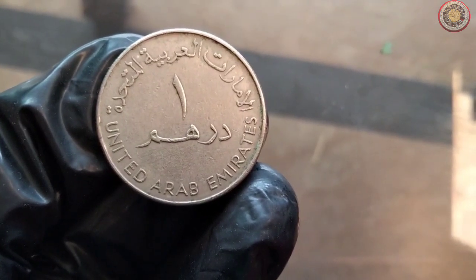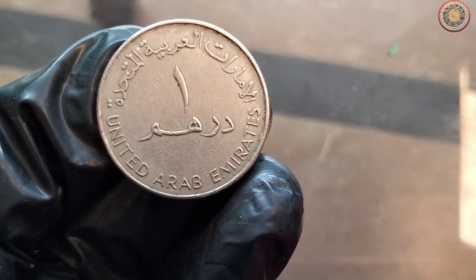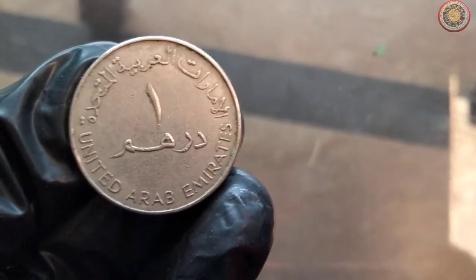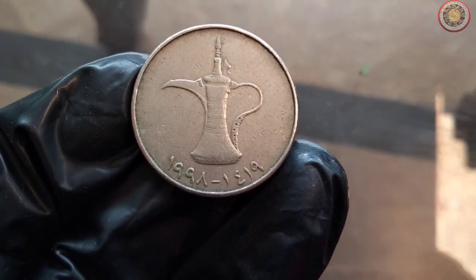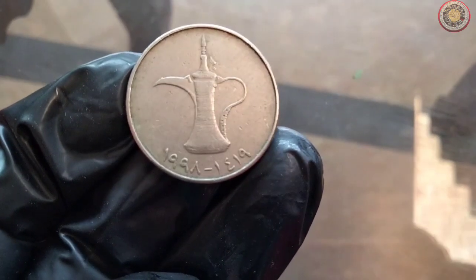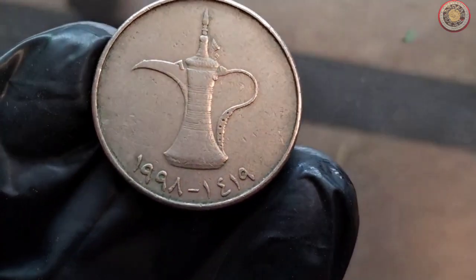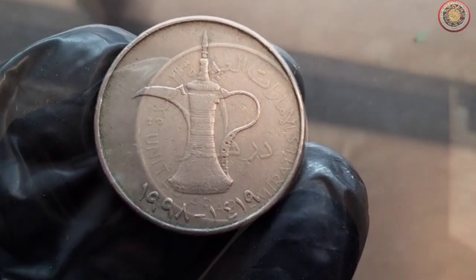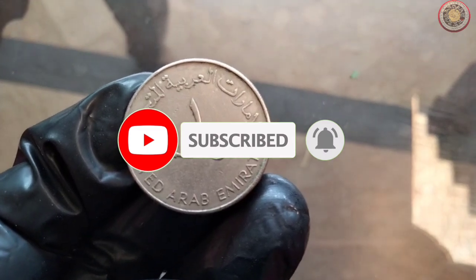In conclusion, the 1998 United Arab Emirates one dirham coin stands as a testament to the nation's history and progress. Its unique design and cultural significance make it a valuable addition to any coin collection. Whether you're a passionate collector or just someone interested in history, this coin undoubtedly has a story to tell. If you enjoyed learning about this coin, don't forget to hit the like button, share this video with your fellow enthusiasts, and subscribe for more content. Thank you for joining us, and until next time, happy collecting!